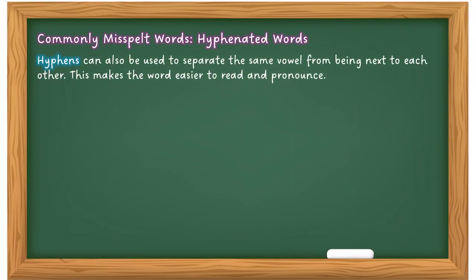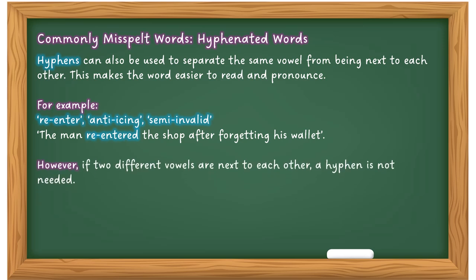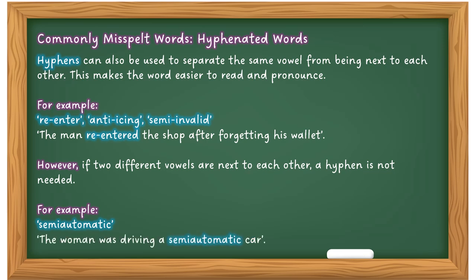Hyphens can also be used to separate the same vowels from being next to each other, making the word easier to read and pronounce — for example: re-enter, anti-icing, semi-invalid. For example: 'The man re-entered the shop after forgetting his wallet.' However, if two different vowels are next to each other, a hyphen is not needed. For example, 'semi-automatic' — semi is joined to automatic without a hyphen because the two vowels are different. 'The woman was driving a semi-automatic car.'